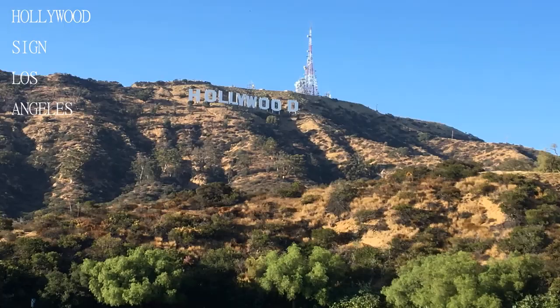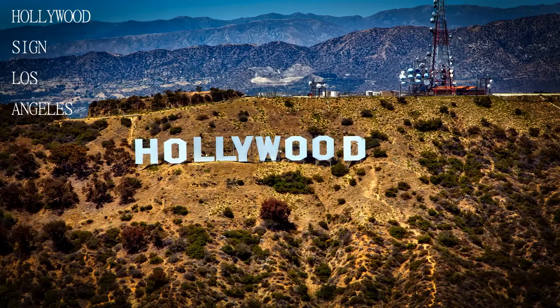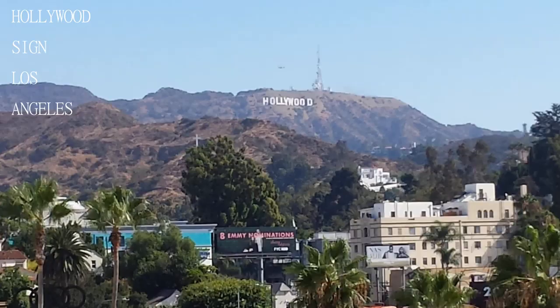Welcome to another exciting edition of Travel Guide. If you are new here, consider subscribing. Today we will be visiting the Hollywood Sign, Los Angeles.